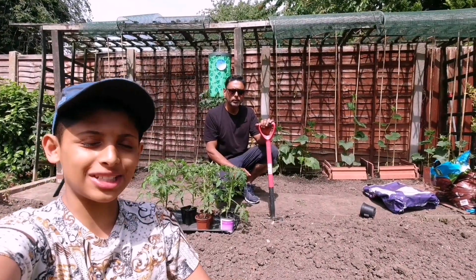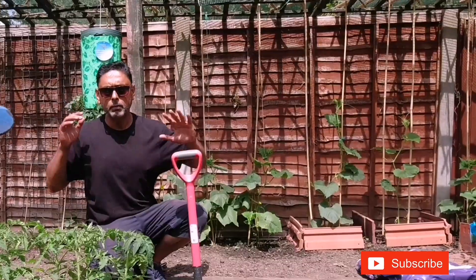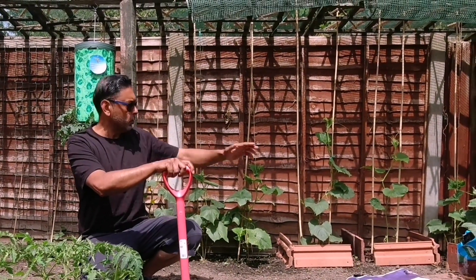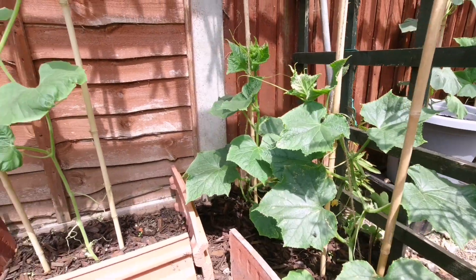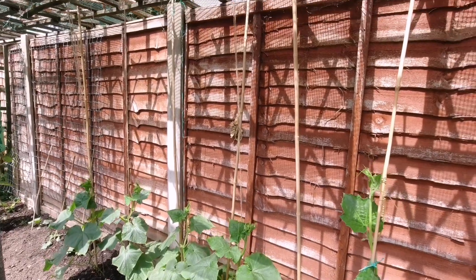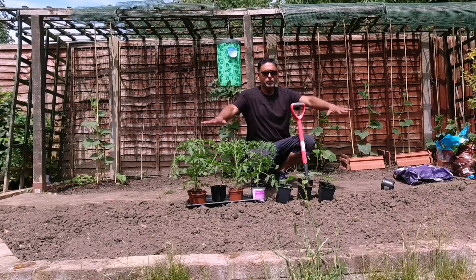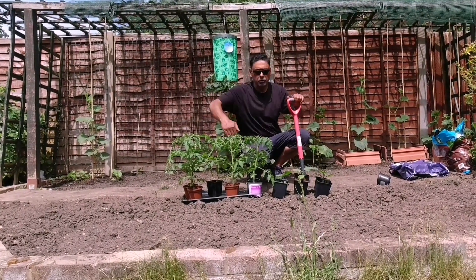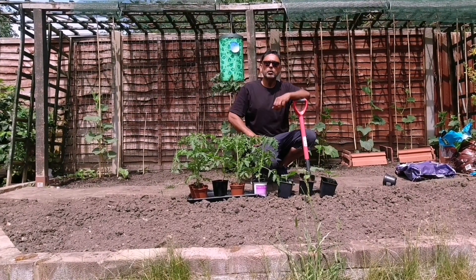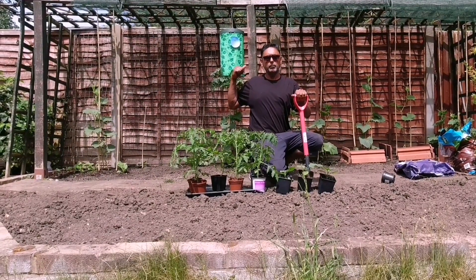Dad, what are we growing in this patch here? Behind us we have this trellis where we have cucumber plants and our lau plant. The lau plant will climb up the trellis and the cucumber plants will climb up the top of the bamboo sticks. In this patch we intend to grow tomatoes in rows and try to keep them around three feet tall so it doesn't affect the light for the plants behind.